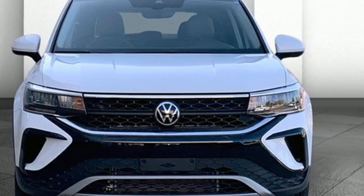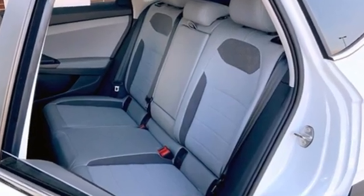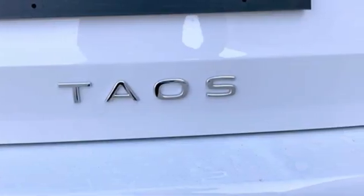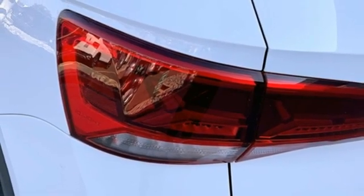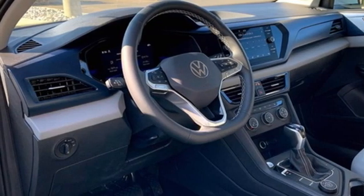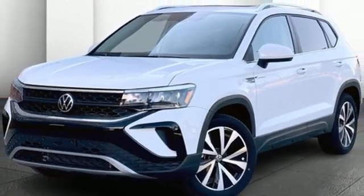Auto shift manual transmission, front heated bucket seats, streaming audio, manual tilting steering column, wi-fi hotspot, external memory control, aluminum wheels, inductive device charging, and intercooled turbo inline four-cylinder engine. If you've been waiting for the perfect time for a test drive, the time is now. Experience it today.